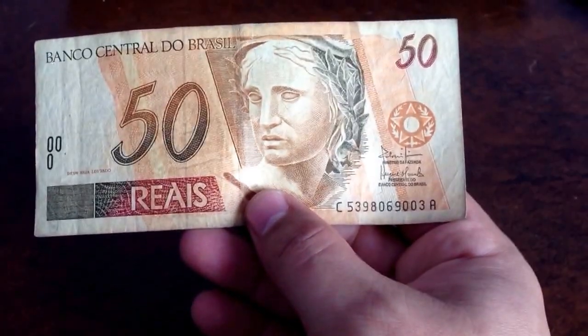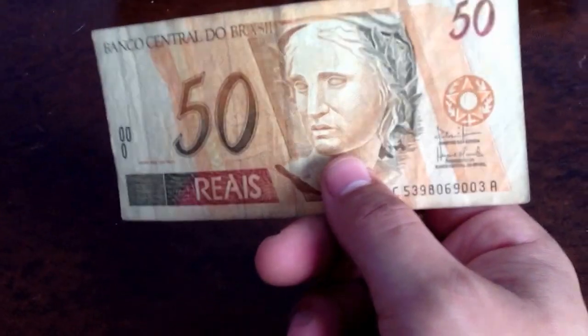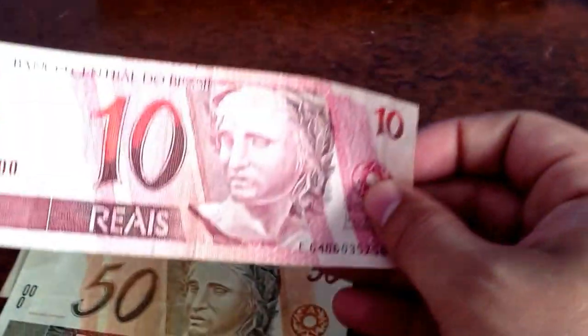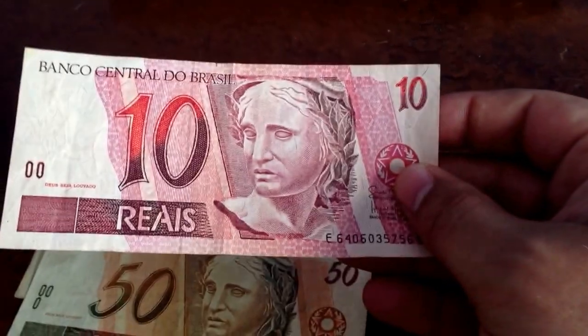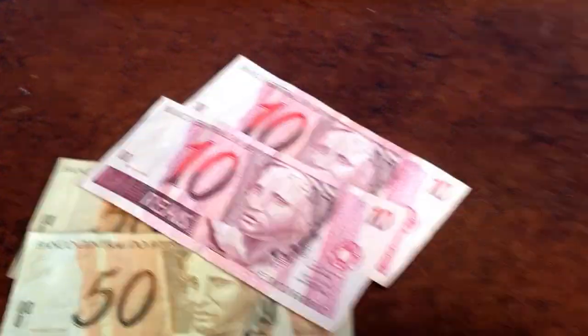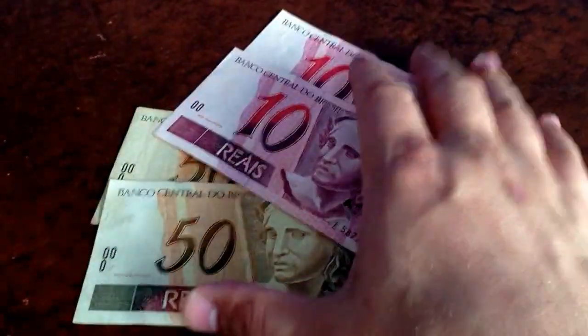This one is Central Bank of Brazil — 50 reais. It's got a nice face on the front and a leopard on the back. Here's another one. And then on the same line, here's 10 reais — Central Bank of Brazil — and on the back it has a parrot. So you've got a leopard and a parrot. Sorry guys, it's really early in the morning so I'm a little out of it. So here's some money from Brazil.